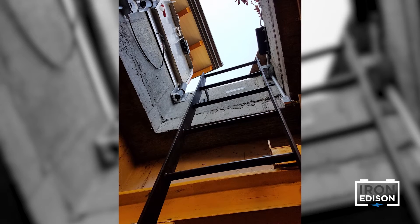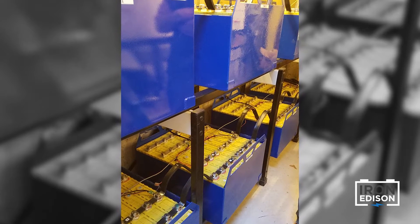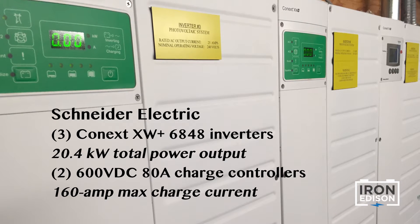In order to get the battery down into the bunker, we decided to use several enclosures or trays to house each section of the battery. The charge controllers and inverters used in this project are one of our favorite brands, Schneider Electric.